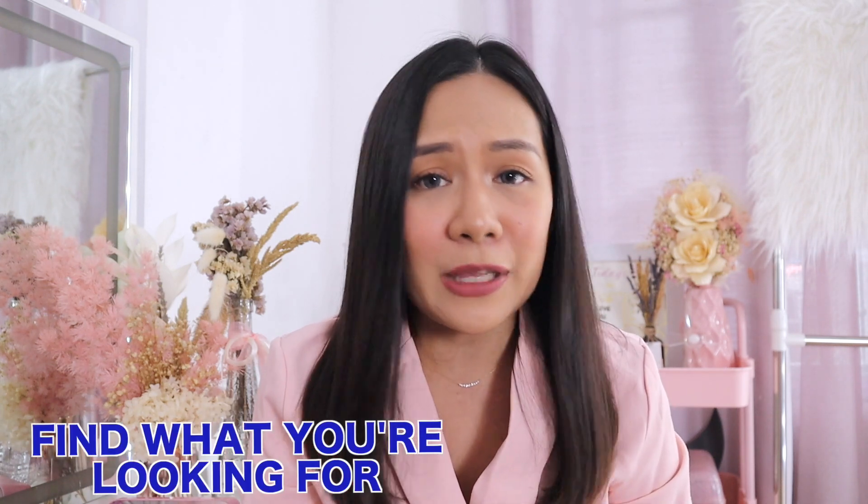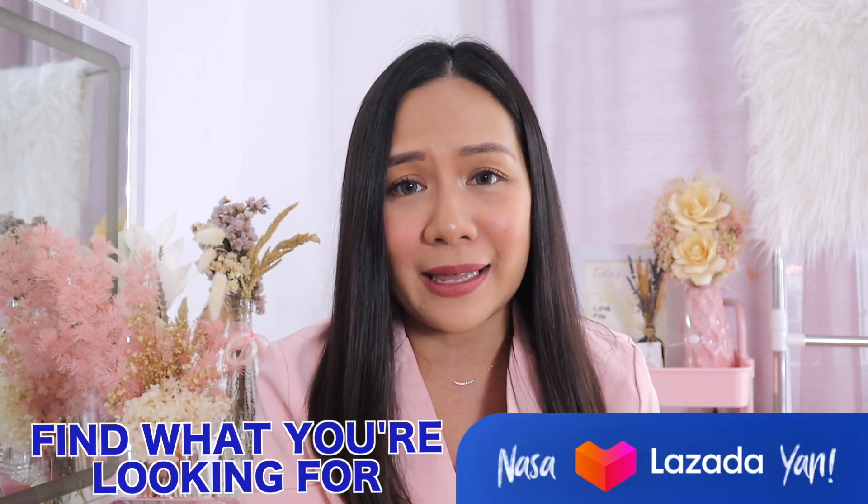Thank you so much, my mermaids, for staying with me. Let's start the video right away because there are so many products. I collected all my best pink and cute finds for all of you, and I actually organized them into different categories so the presentation is better. I realized everything you're looking for, you can find it on Lazada. Find what you're looking for — nasa Lazada talaga yan, guys.